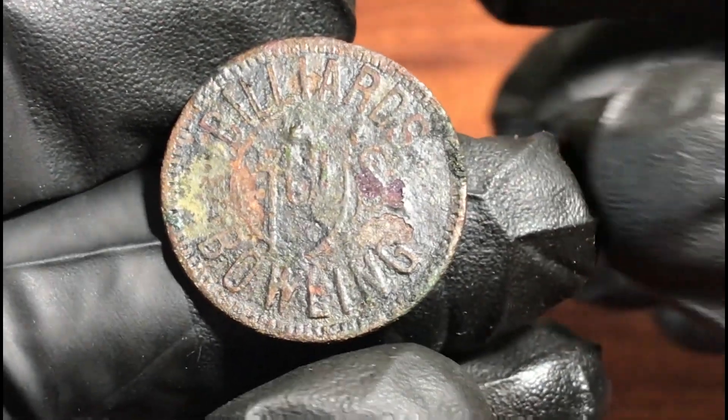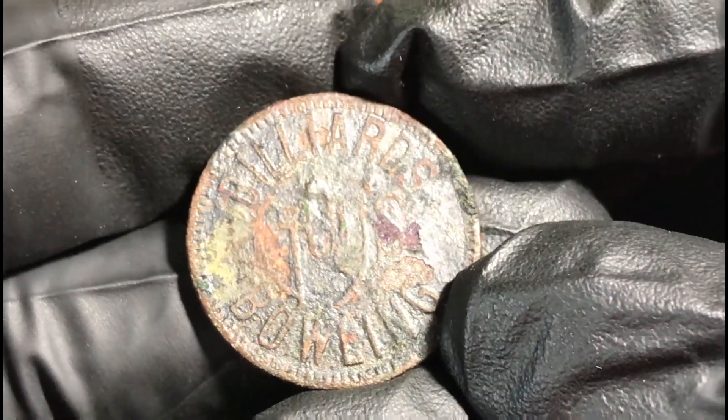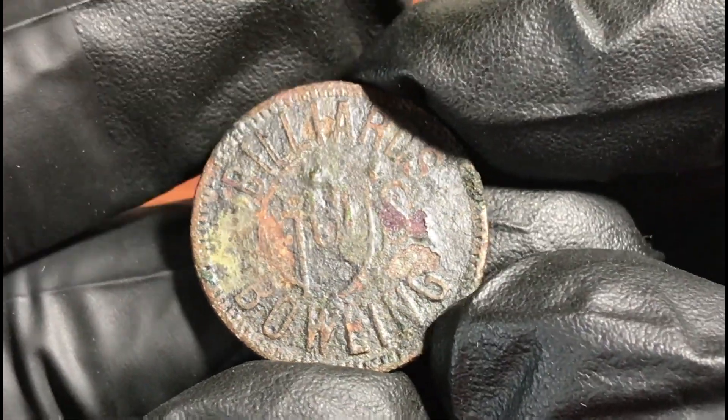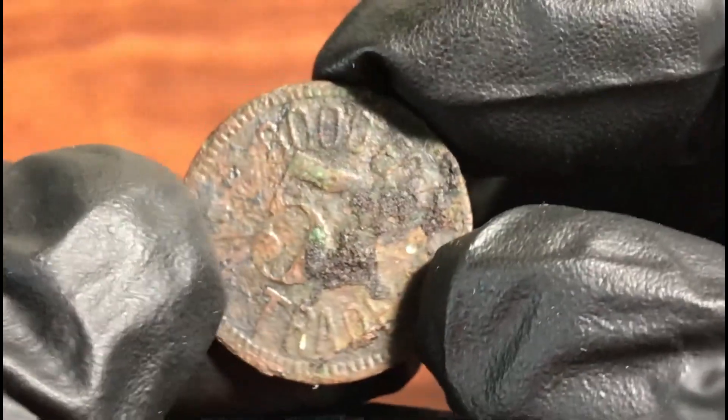This ended up being a token — a cool old token. Guys bowling or billiards, good for five cents. Very cool.